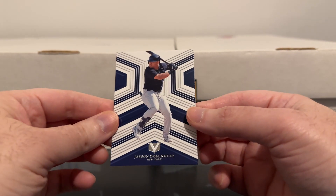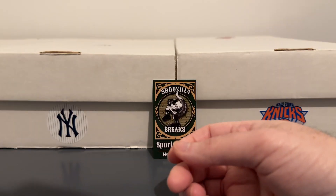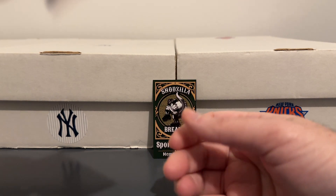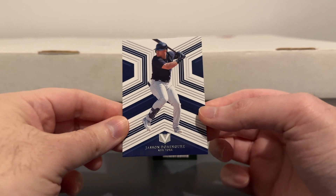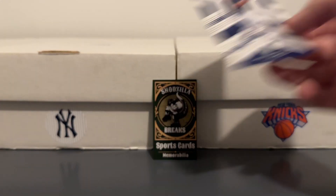Here's a Jasson Dominguez — Vertex is what they call that. I thought it was Vanguard, the old Pacific product, but no, it's Vertex.